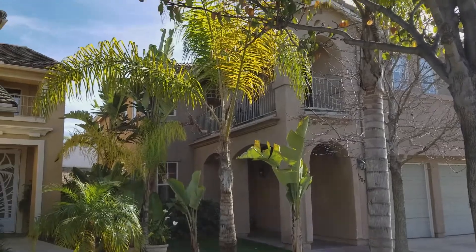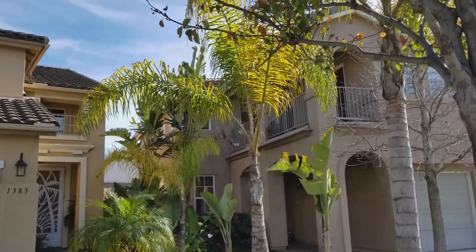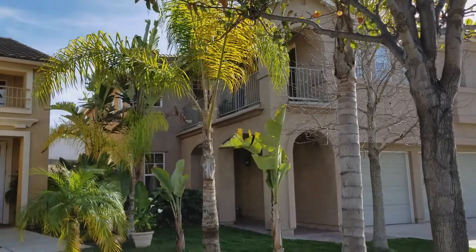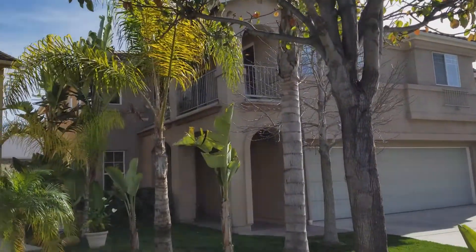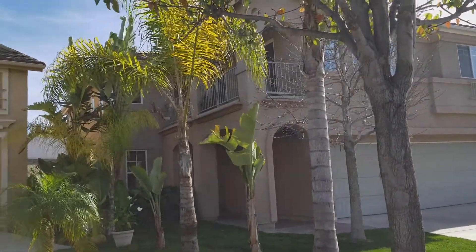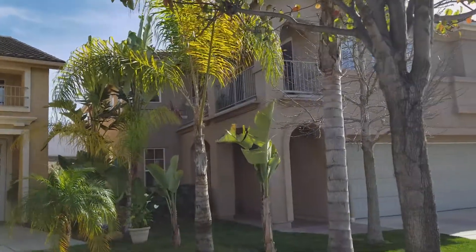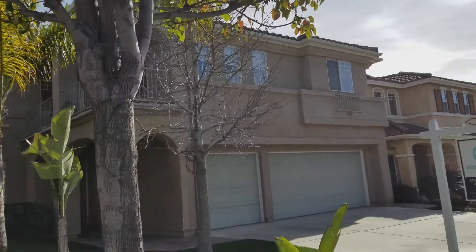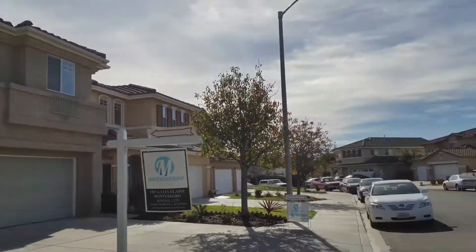From the outside it looks quite impressive. Apparently it's got over 3,000 square feet of living space. I live in a house that's a third of this, so I can't imagine how much extra space there is in here.